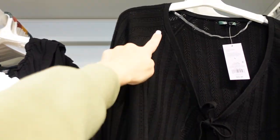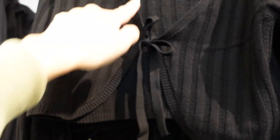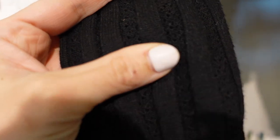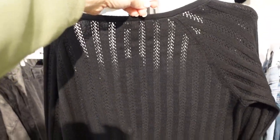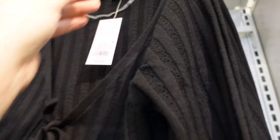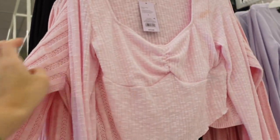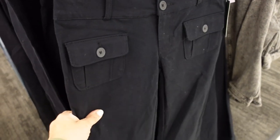Also seeing a new tie-front cardigan from Wild Fable. This one has seam detailing, laces up, has a little rib trim with ribbing on the wrist. It's a pointelle-style knit so it looks like a post stitch. This is the large, same kind of fit through the back. The extra small is a little cropped. They're $22 in black, and around the corner there's also pink.